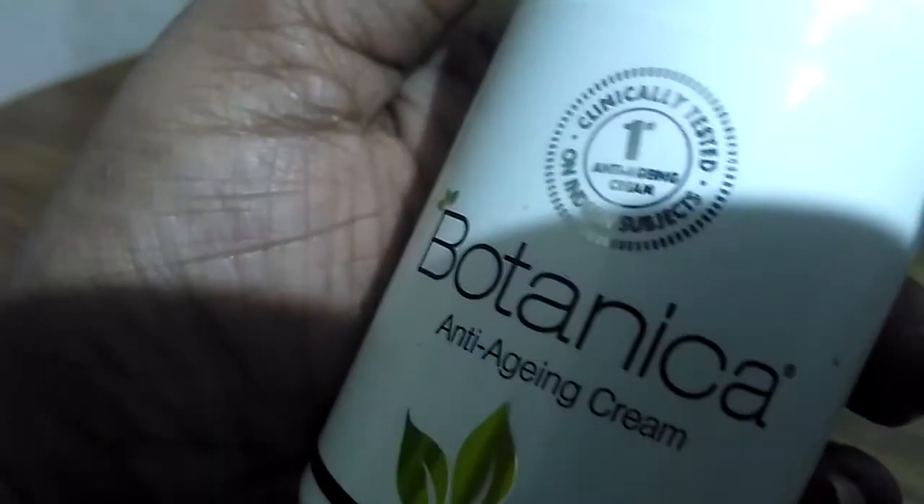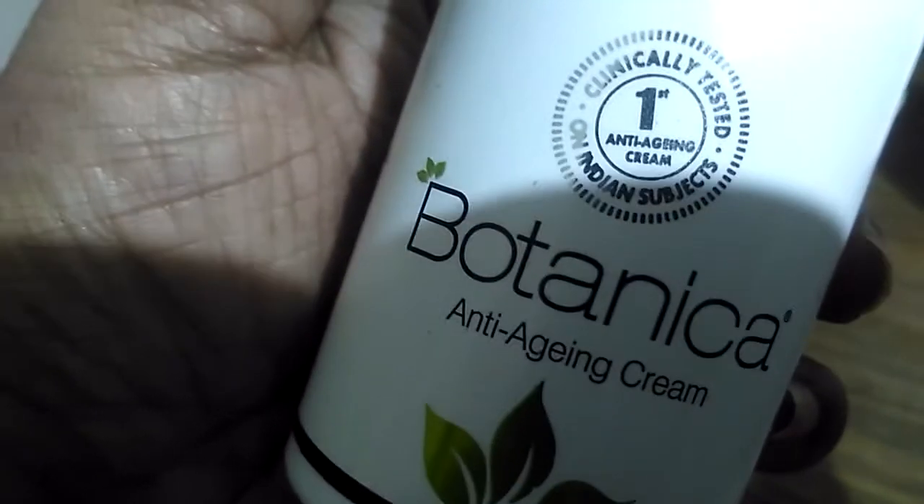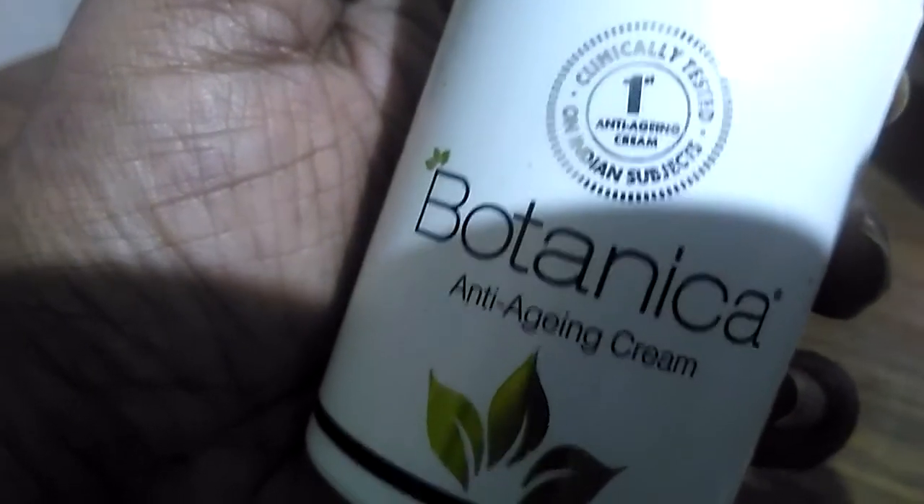Turmeric is also an ingredient in this cream — you can see it written in small letters. The cost of this cream is 500 rupees over the counter. However, online you can get it for a lesser price. It is also clinically tested, as you can see on the packaging.